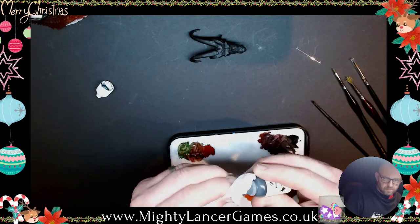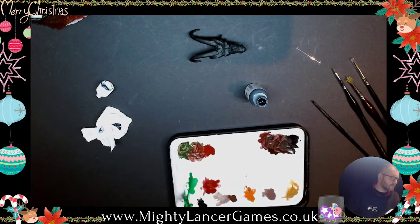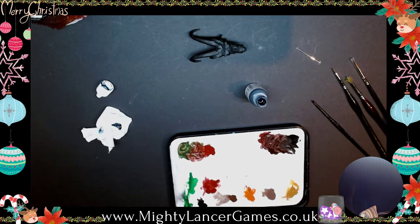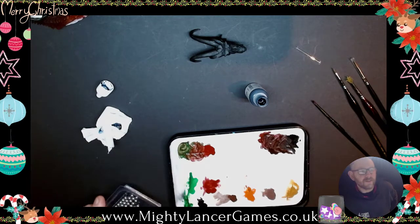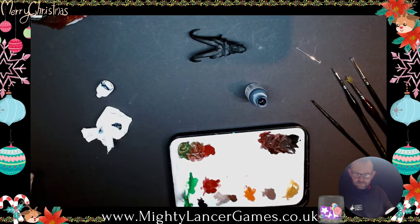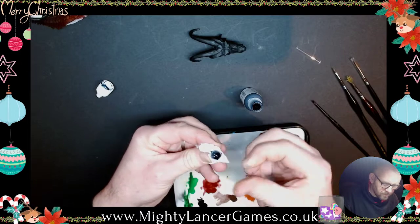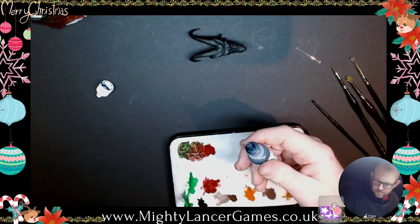I'm looking forward to seeing the Secret Santa minis from the Discord. Everyone did the Secret Santa in the Discord, and I think they're going to put some pictures up so we can all see what they got. We've got so many different styles and levels of painting in the Discord — it'll be really cool to see what everybody ended up with and all the awesomeness.